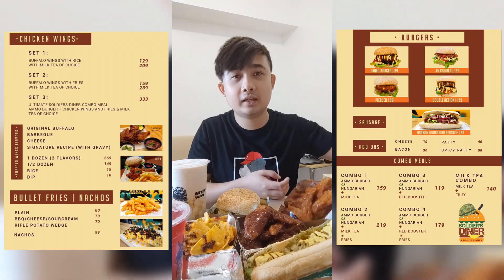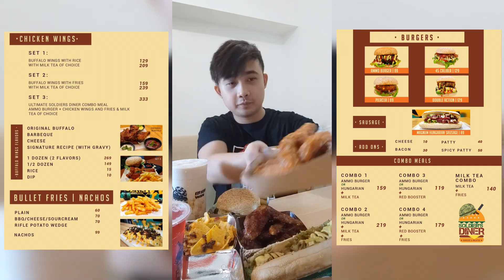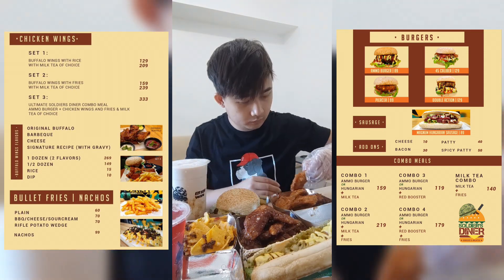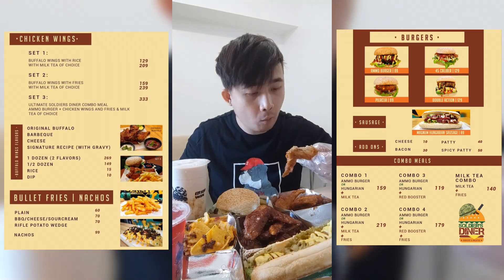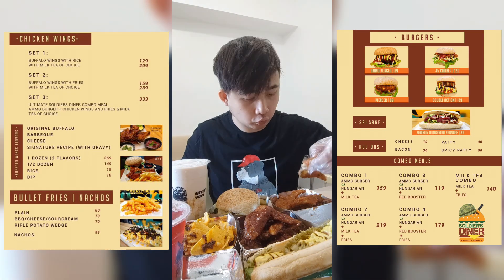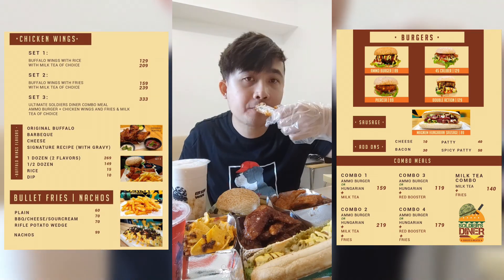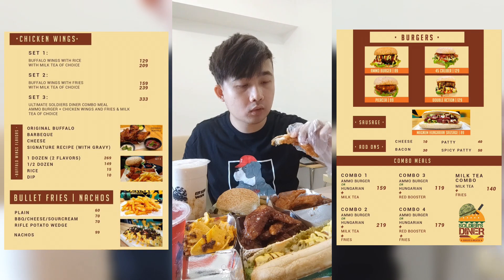So first let's taste the original Buffalo Wings. Wow, sarap — delicious!